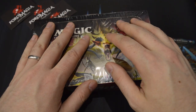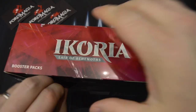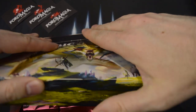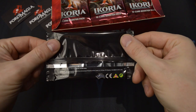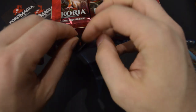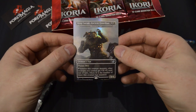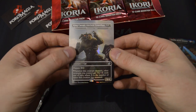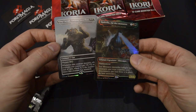Another free card we have is the box topper. Let's open this — it can be one of 15 different Godzilla-themed cards. Inside we have one card. We got King Caesar, Ancient Guardian. Not one of the better ones, but still some great value compared to just a regular box of 36 boosters.